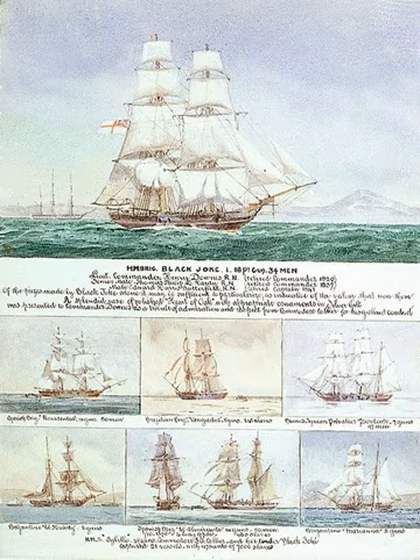In 1819, the Royal Navy established a West Coast of Africa station, and the West Africa Squadron became known as the 'Preventative Squadron.' It remained an independent command until 1856, and then again from 1866 to 1867. Between 1808 and 1860, the West Africa Squadron captured 1,600 slave ships and freed 150,000 enslaved people.